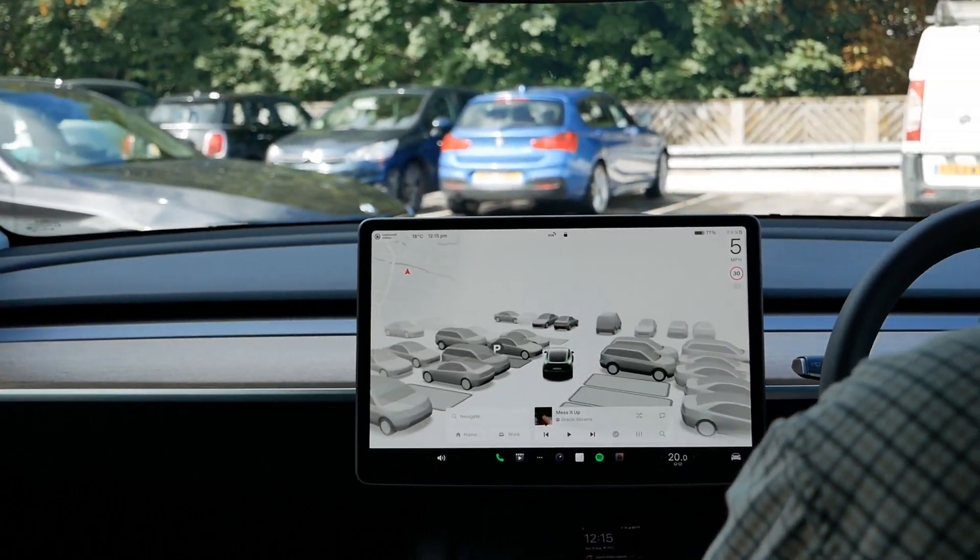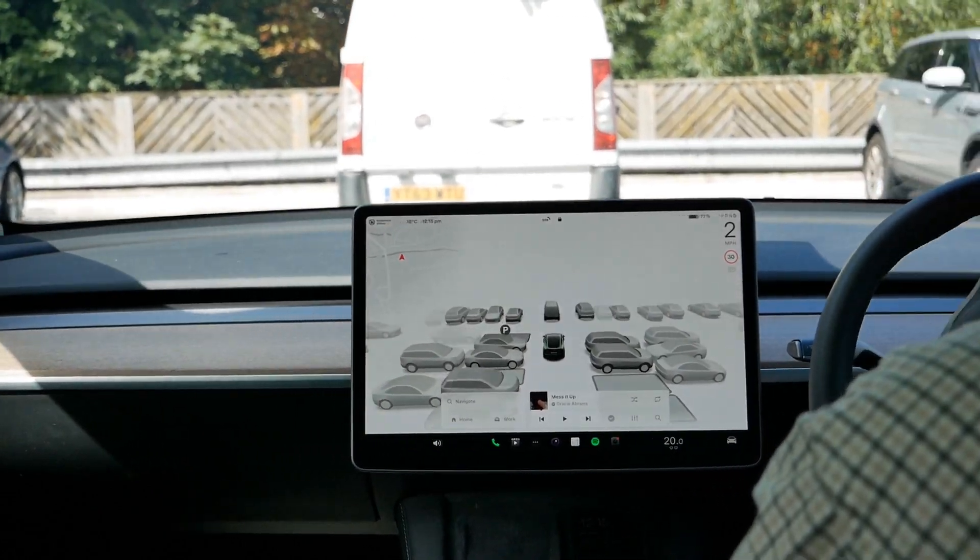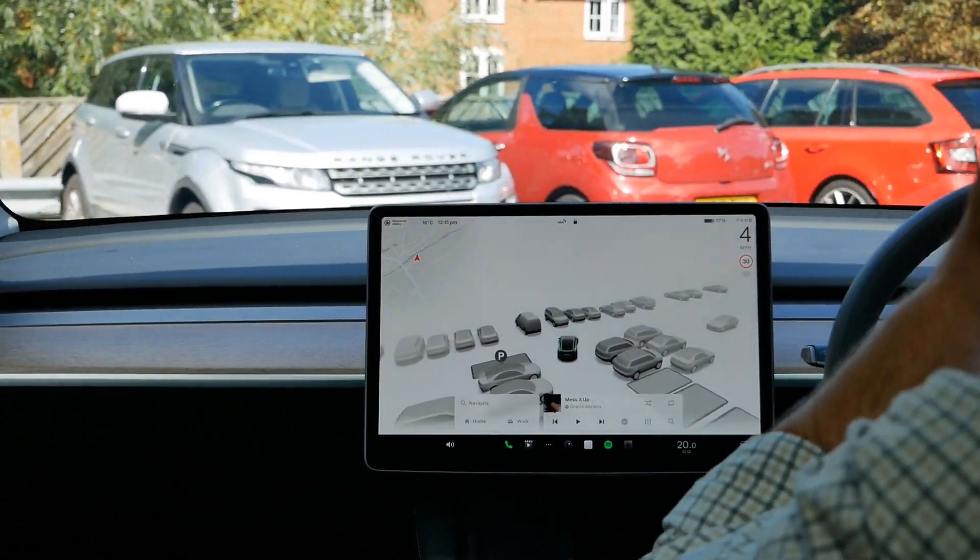So now I'll just move off and as you can see it's constantly identifying available spaces that you can use to park.